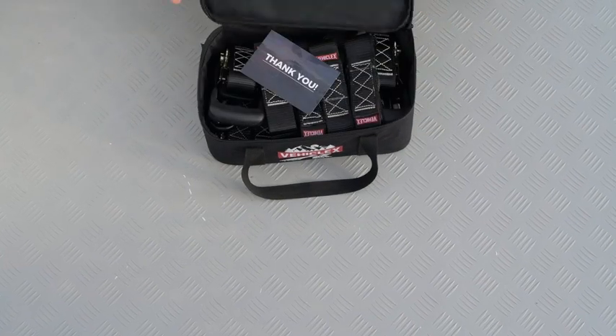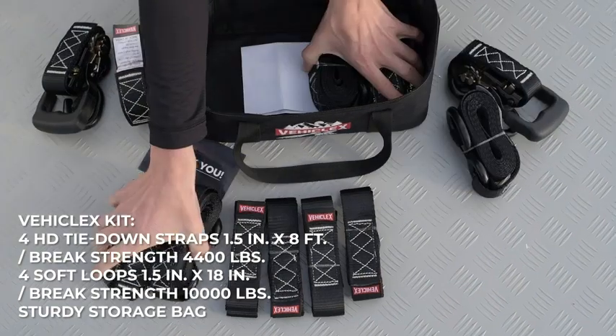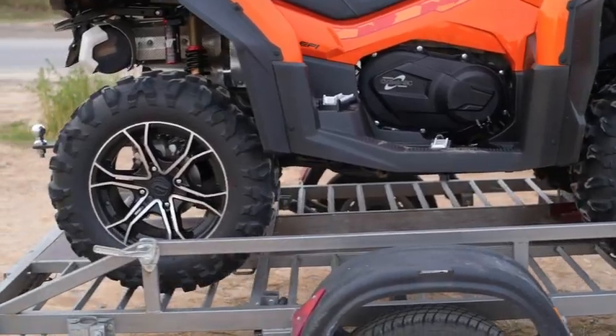Vehiclex tie-down straps are designed to fasten heavier loads. The set comes with four heavy-duty tie-down straps, each one 1.5 inches wide and 8 feet long.